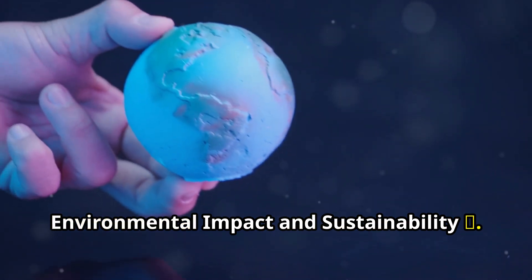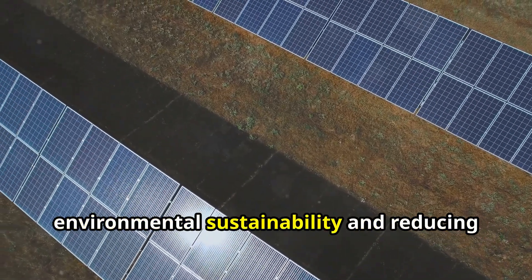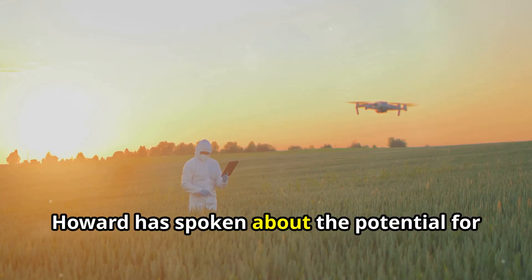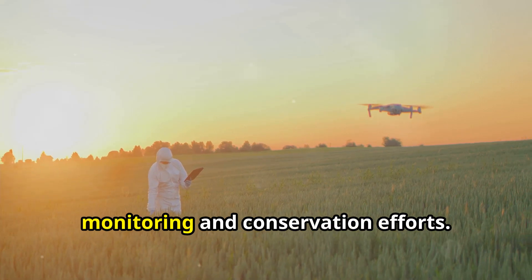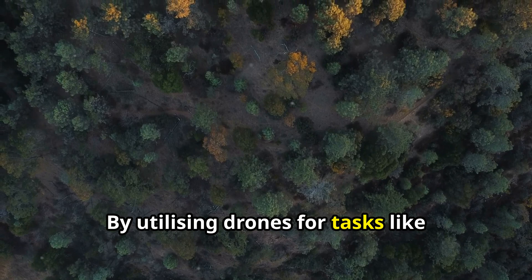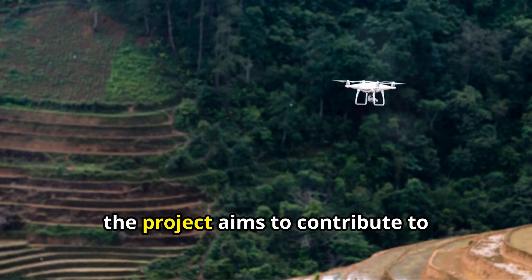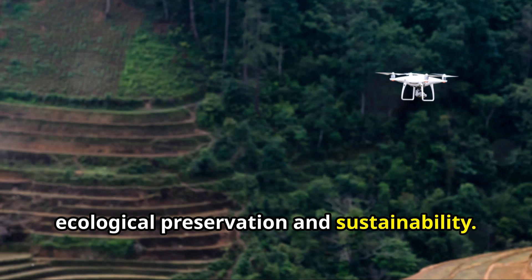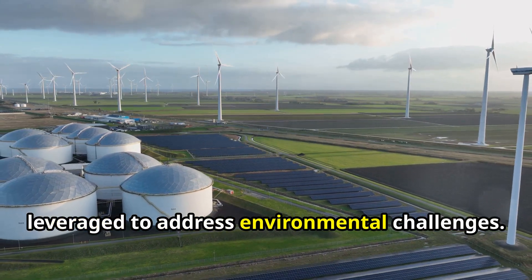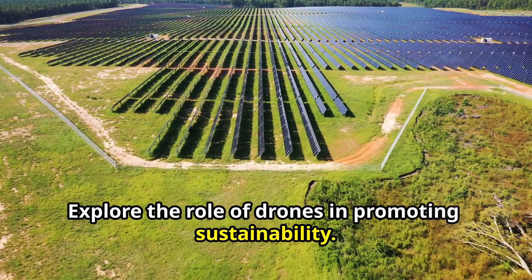Environmental impact and sustainability: the linchpin drone project prioritises environmental sustainability and reducing ecological impact. Howard has spoken about the potential for drones to assist in environmental monitoring and conservation efforts. By utilising drones for tasks like wildlife monitoring and pollution tracking, the project aims to contribute to ecological preservation and sustainability. Think about how technology can be leveraged to address environmental challenges, and explore the role of drones in promoting sustainability.